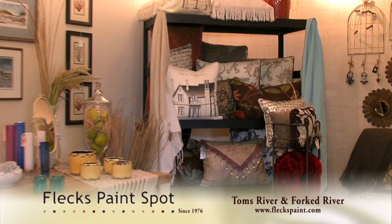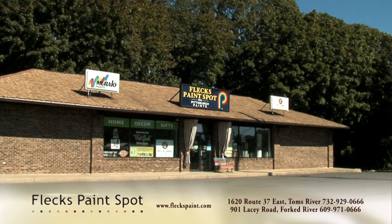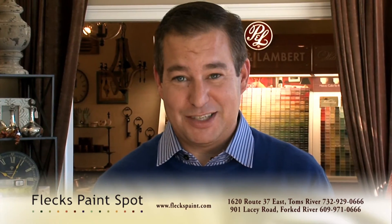Flex, family-owned and operated for over 35 years, with locations in Toms River and Forky River. Think outside the big box store.